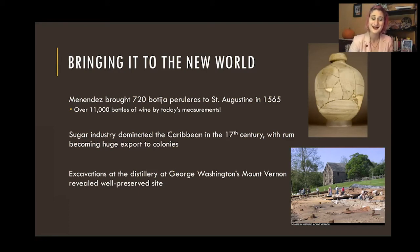Our founding fathers were brewers and made cider and all sorts of things. One of the best preserved and best documented distillery sites we have is actually at George Washington's Mount Vernon plantation. They did a lot of archaeology there, and I think they've reconstructed it. There's a really cool website where you can actually go and virtually excavate the still site — I'll get it in the chat box for you guys if you're interested.